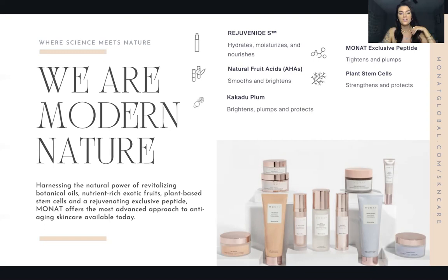Our skincare line harnesses the natural power of revitalizing botanical oils, nutrient-rich exotic fruits, plant-based stem cells, and a rejuvenating exclusive peptide. Monat offers the most advanced approach to anti-aging skincare available today. We are vegan, cruelty-free, and anti-aging — all the same standards as our hair care, which is also vegan, cruelty-free, and anti-aging. We're like the first of our kind in anti-aging hair care.